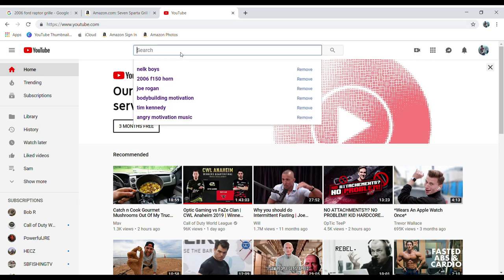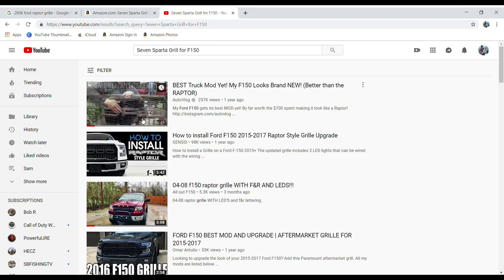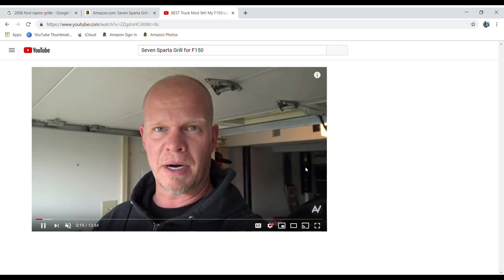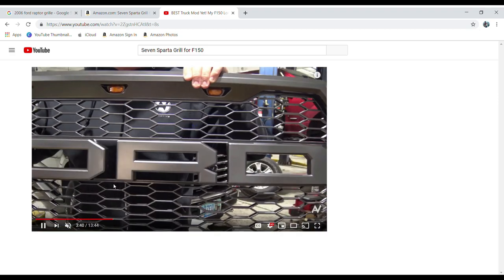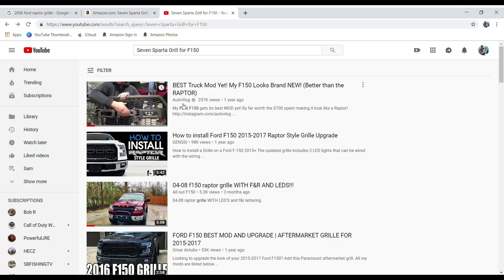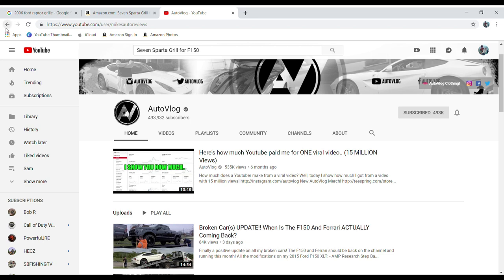You guys are watching this on YouTube right now, so might as well use the same search engine. Searching '7Sparta grill for F-150' — this guy right here, the auto vlog channel, has an F-150 and he's done a lot of different things to it. It's an awesome channel and I have no affiliation with this guy at all, but I love his channel. He actually bought the 7Sparta Ford F-150 Raptor grill. This guy has a ton of subscribers — almost half a million. If a guy with that kind of subscriber count is putting his name on it, then I definitely feel comfortable that this is something I could buy and it's going to work for my truck.